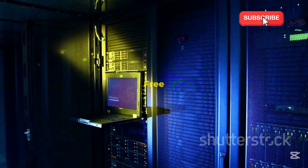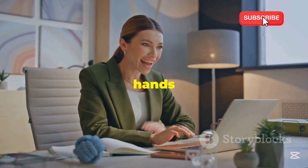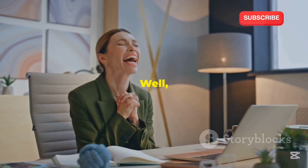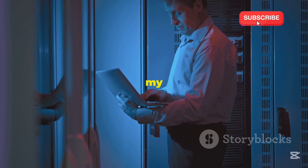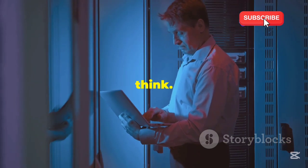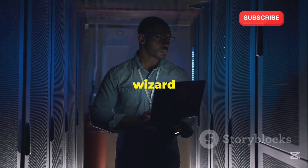Step-by-step: your path to free server glory. Okay, enough with the suspense. You're probably wondering how you can get your hands on a free server without breaking a sweat. Well, you're in the right place. Here's the breakdown of how I scored my free server — trust me, it's simpler than you think. It's way easier than building a PC, and you don't need to be a tech wizard to pull this off.